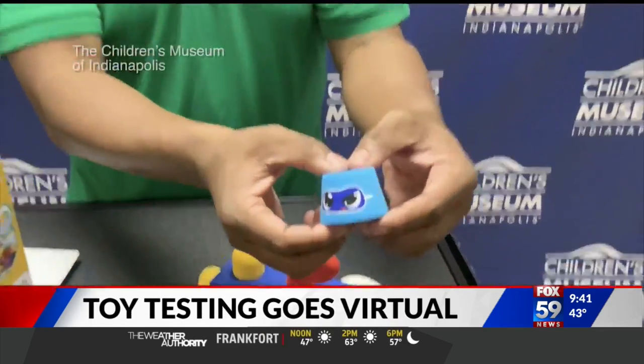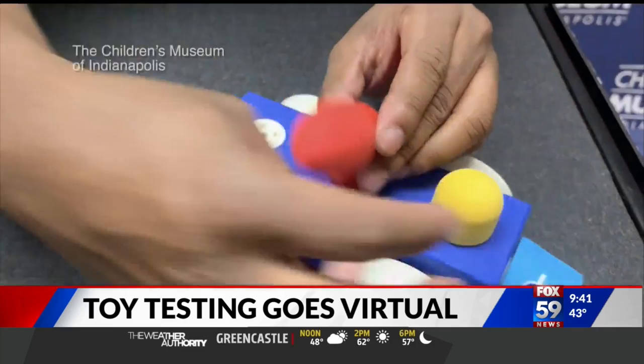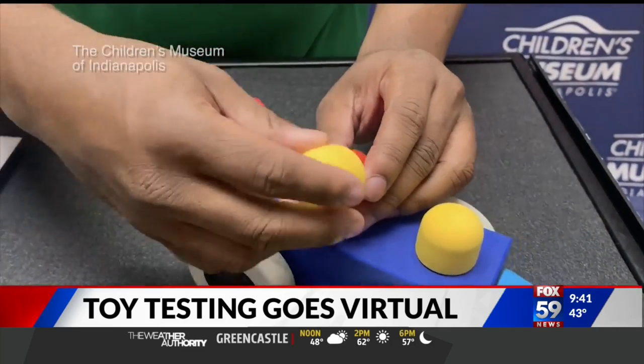Every year we do this segment and we have kids all around and we're able to watch them and see how it's going. How are you guys doing this event this year? Well, this is our 21st year. For the first 20 years, we could put the toys out on the tables and let kids — multiple kids — play with the same toy. Obviously that doesn't work in this year of COVID, so we decided to take it virtual. At childrensmuseum.org/toy-testing, families can go online, watch videos of 20 toys — 30 seconds to a minute long — and then right below it, they'll be able to vote for their top three. Fairly simple, a good family activity.